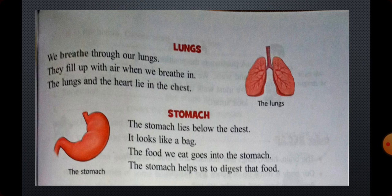The next inner body part is the stomach. Stomach lies below the chest. It looks like a bag — you can see a bag-like picture here. The food we eat goes into the stomach. All the food we take during the day — during breakfast, snacks, and meals — gets digested inside the stomach. The stomach helps us to digest the food. The main work of the stomach is to digest the food.